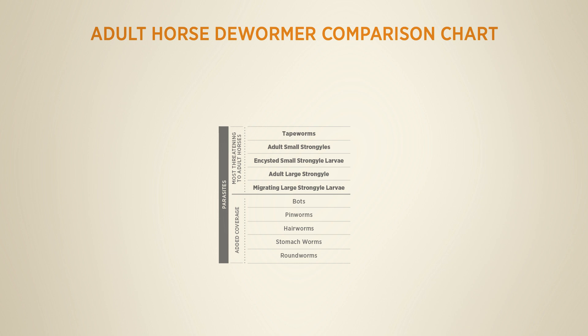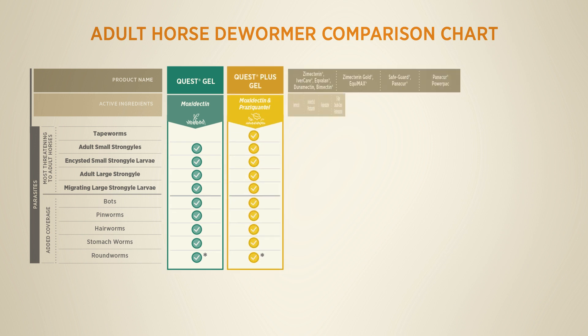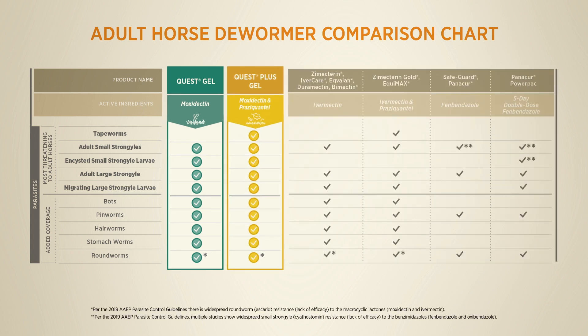Next, it's important to make sure you are picking an effective dewormer for your adult horse. Quest Gel and Quest Plus Gel are the only equine dewormers approved to control the adult and encysted larval stages of small strongiles, the adult and migrating larvae of large strongiles, bots, and other parasites in a single dose, making them an effective broad-spectrum option for deworming.